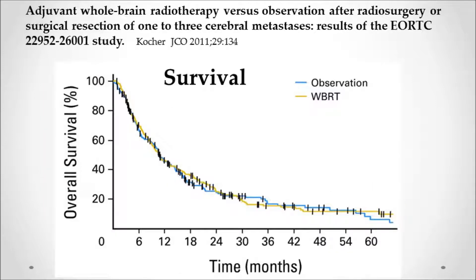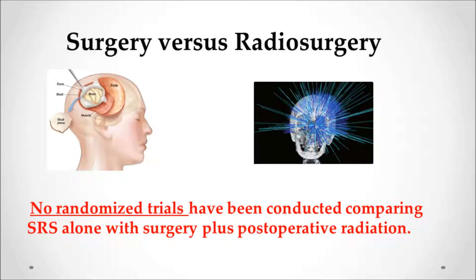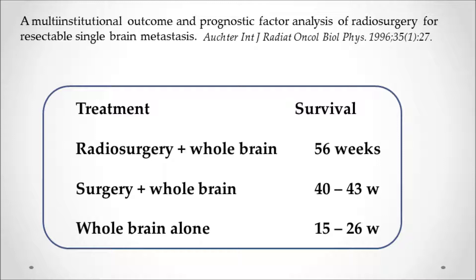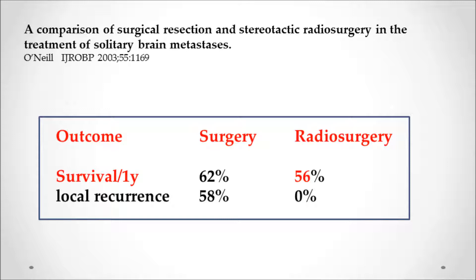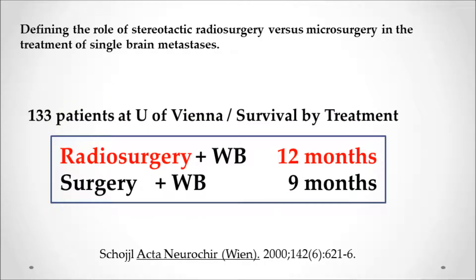The Alliance study confirmed that adding whole brain radiation after radiosurgery caused more cognitive malfunction and memory and thinking problems. While brain control was higher, overall survival remained the same. As for surgery versus radiosurgery directly, there have been no good randomized trials. A paper by Octor showed radiosurgery survival of 56 weeks was as good as or better than craniotomy at 40 to 43 weeks. A paper by O'Neill showed similar survival. A paper by Rades showed better survival with radiosurgery, and a recent paper from Vienna also showed patients who had radiosurgery did better than those who had a craniotomy.